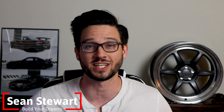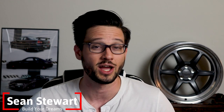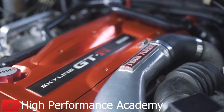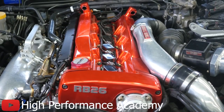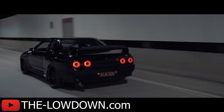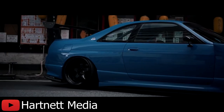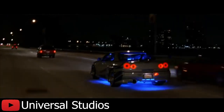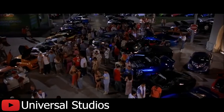Welcome back to the channel. My name is Sean and today we are taking a look at the RB26 and why it is so good. As a kid I watched Too Fast Too Furious and I absolutely drooled over Brian's R34 Skyline GTR from the opening sequence, and one of the biggest reasons this car is so sought after is the RB26 engine.